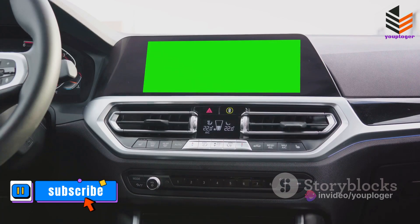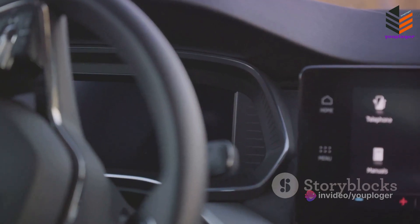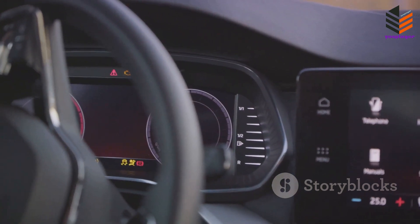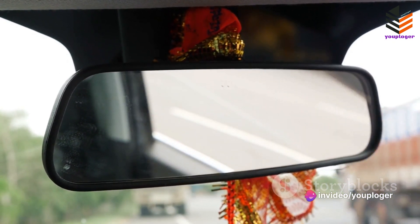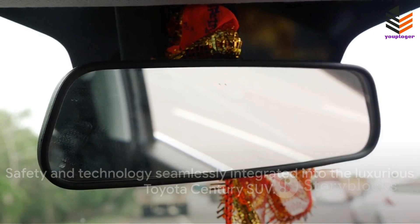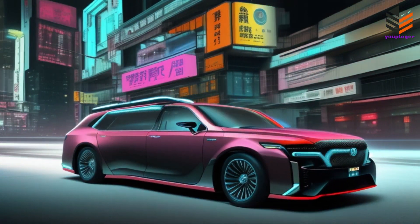Now let's shift gears to technology. The Century SUV is a tech lover's dream. The infotainment system is top-notch, offering a wide array of connectivity options. You can sync your smartphone, access your favorite apps, and even keep the kids entertained on long drives. The system also offers voice recognition, allowing you to control features without taking your hands off the wheel. The Century SUV also features a digital rear-view mirror, providing a wider, unobstructed field of view compared to traditional mirrors. With the Toyota Century SUV, safety and technology go hand-in-hand with luxury and performance.